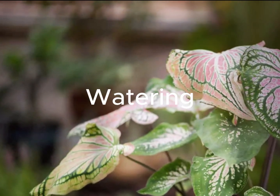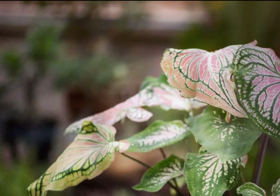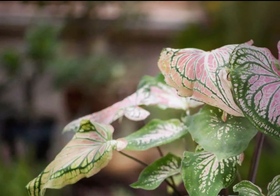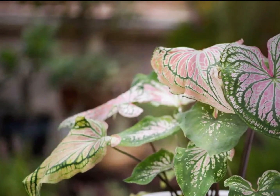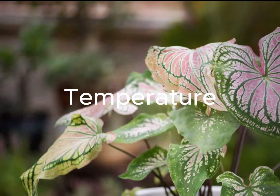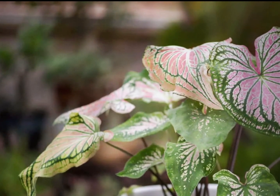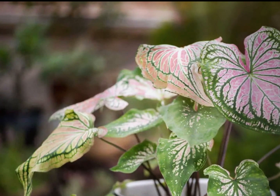Keep the soil consistently moist but not waterlogged. Caladiums like high humidity, so misting their leaves or using a humidity tray can be beneficial, especially when grown indoors. They thrive in warm temperatures and should be protected from cold drafts and temperatures below 50 degrees Fahrenheit or 10 degrees Celsius.